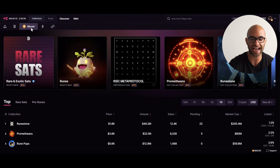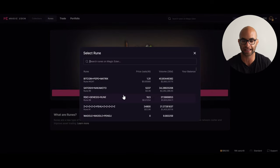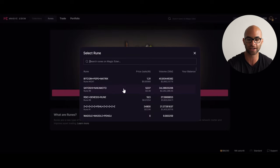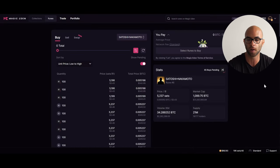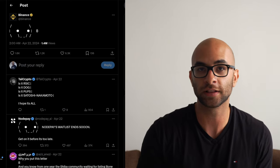Magic Eden actually just launched their Runes protocol and you can go on their site and see all of these different Runes that are already circulating as well as the different volumes and market caps. You can click on a certain Rune such as Satoshi Nakamoto, which is Rune number six. Once you pull this up, you can do a bunch of different buying and selling as well as get additional data. In the future, they're going to have a swap which is sort of like a DEX for Runes, which is going to make the whole buying and selling process 50 times easier.